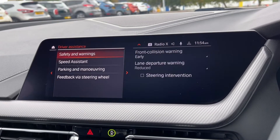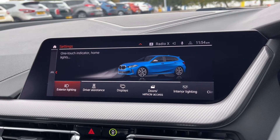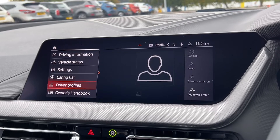You can also take a look at your driving assistance modes — as you can see you've got your front collision warning and your speed assistant available. You can also set up things including driver profiles, which is great to have if you're sharing the car with another user.